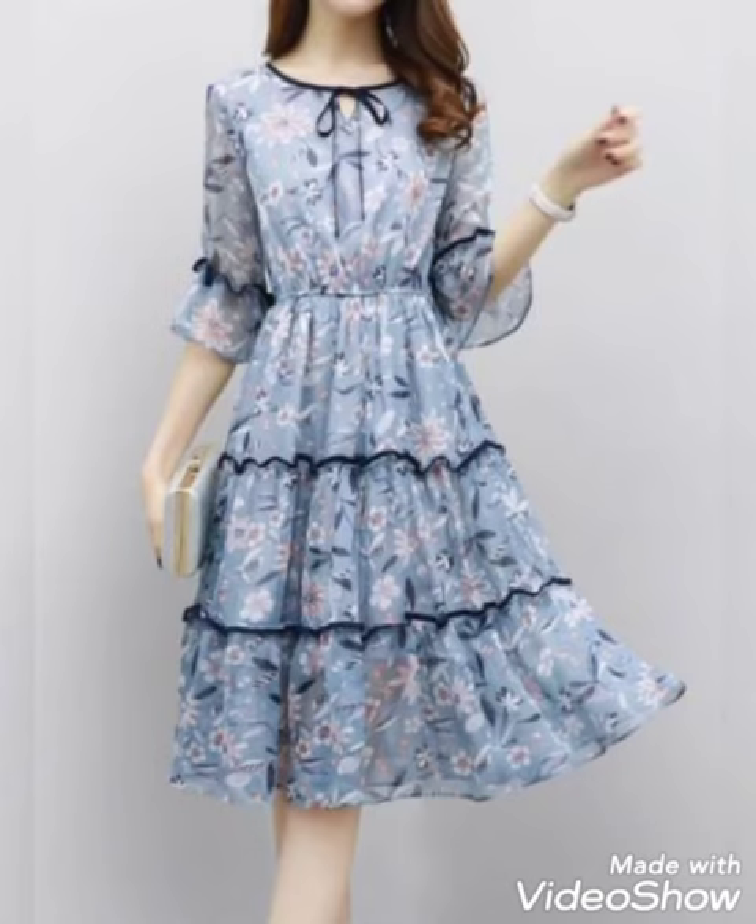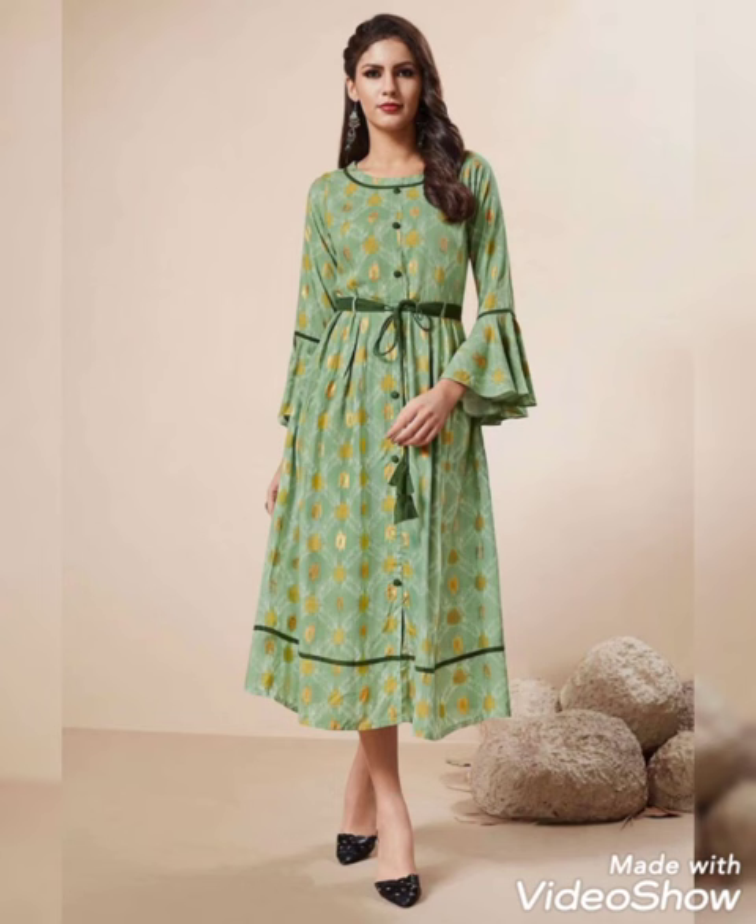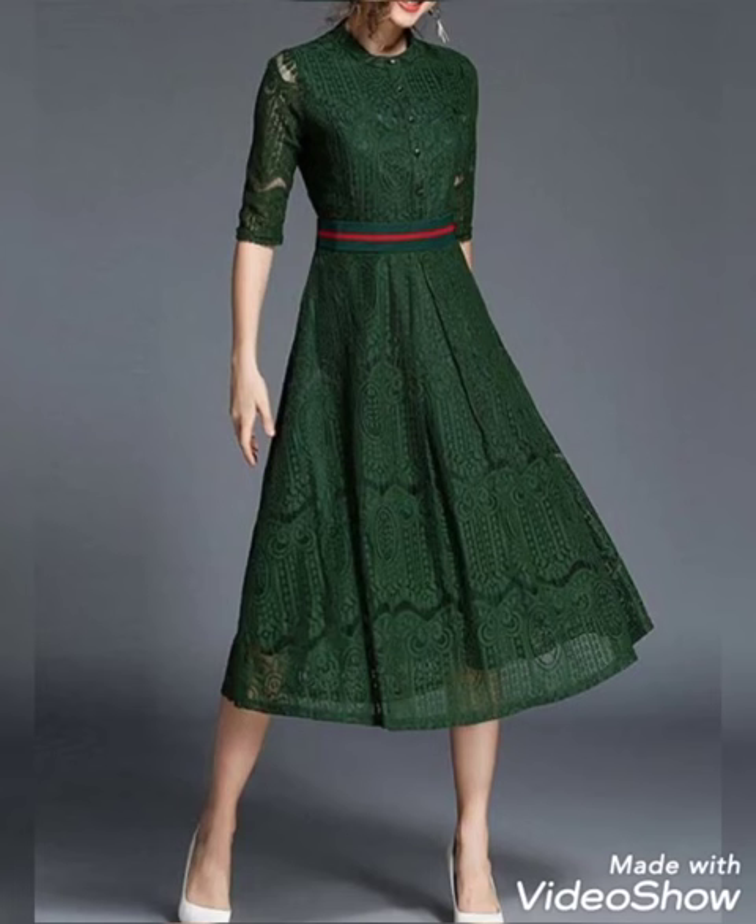Hello, hi viewers! How are you? I hope everyone will be fine and doing good. These are very beautiful frocks collection you will find out in this video.